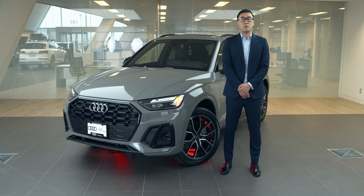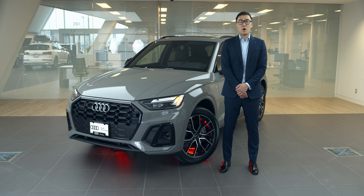But be careful — your passengers might not even want to leave the vehicle when you arrive at your destination. Inquire about your 2021 Audi Q5 today. Thanks for watching. We'll see you soon.